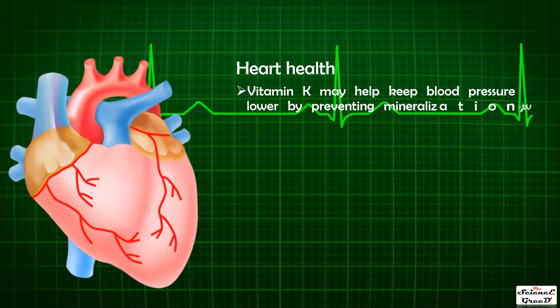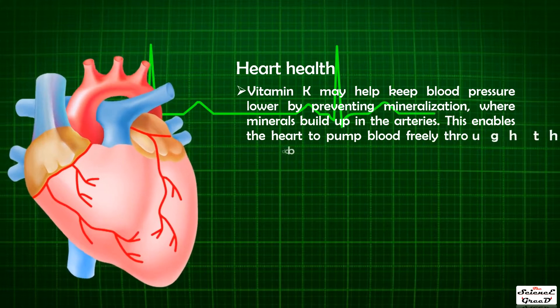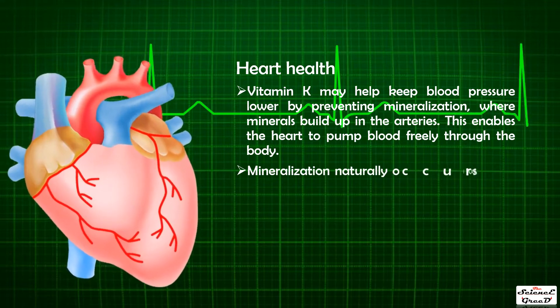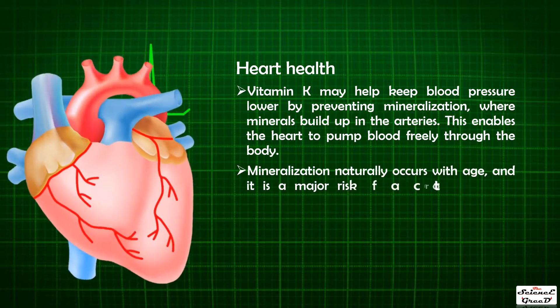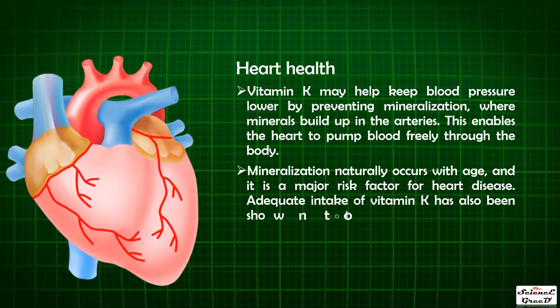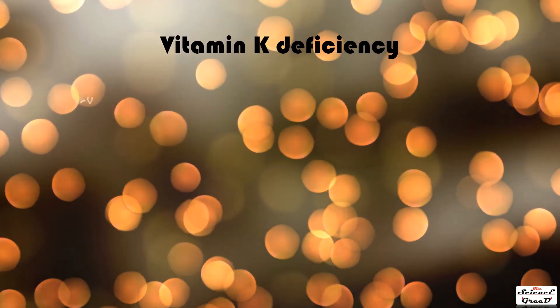In one study, healthy individuals over the age of 70 with the highest blood levels of vitamin K1 had the highest verbal episodic memory performance. For heart health, vitamin K may help keep blood pressure lower by preventing mineralization — where minerals build up in the arteries — enabling the heart to pump blood freely. Adequate intake of vitamin K has also been shown to lower the risk of stroke.